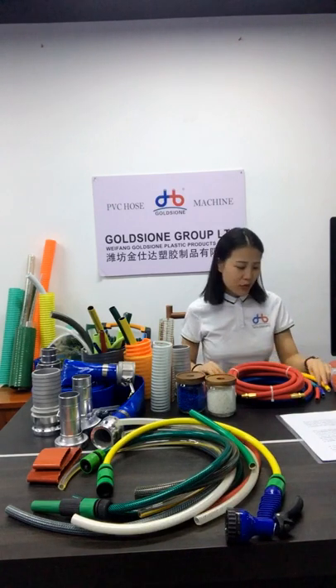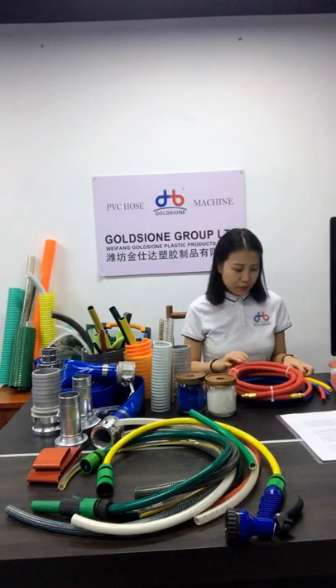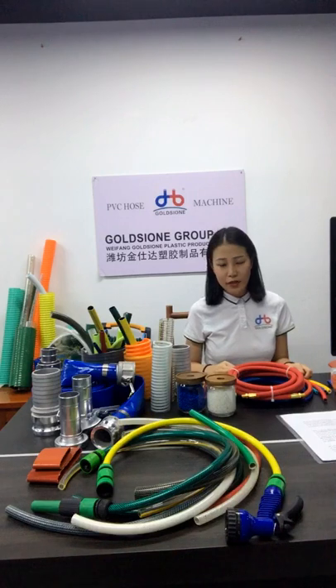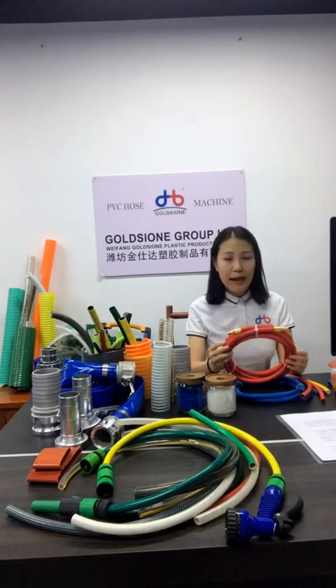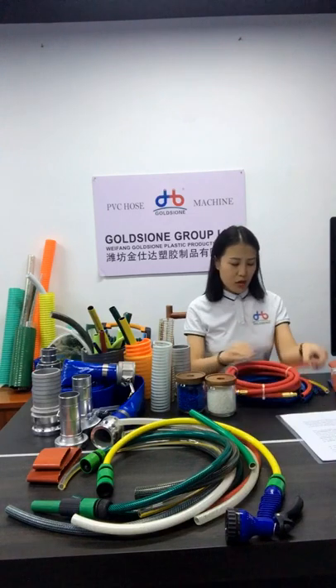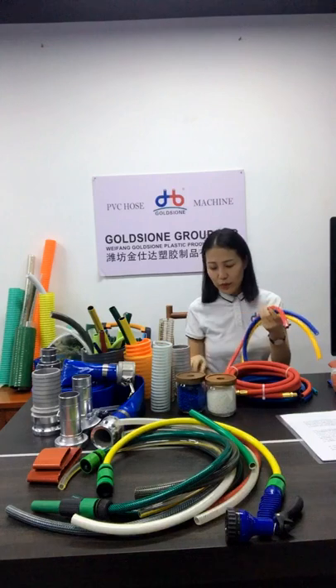Industrial use is widely used. Industrial types, for example, include tin hose and oil-resistant hose, usually used in industrial settings. The second topic is appearance. The colors usually used are red, blue, yellow, and black.